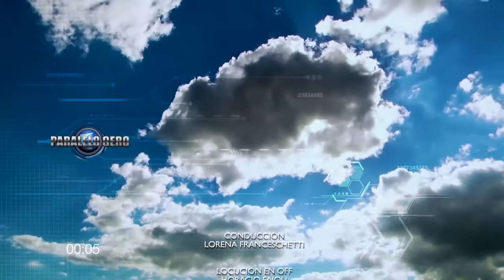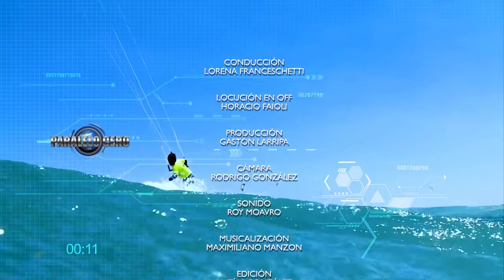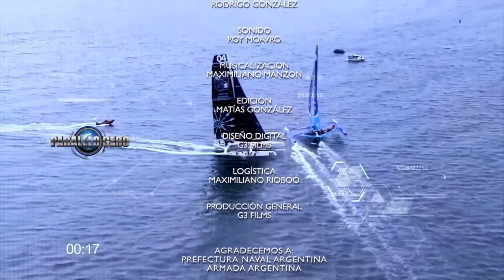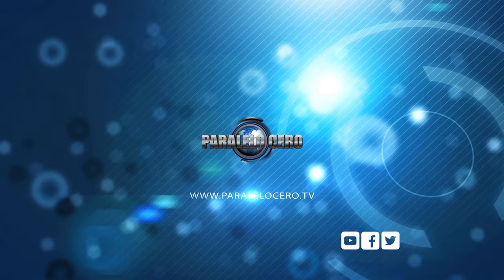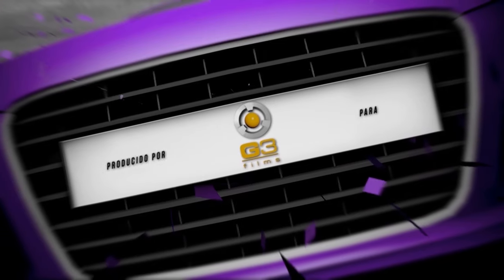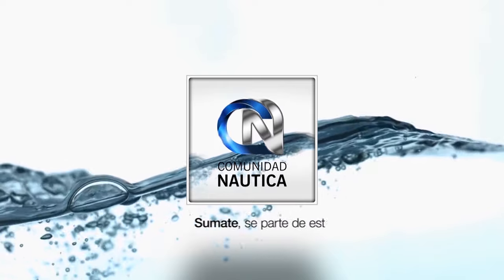Chau. ComunidadNautica.com, sumate, sé parte de este mundo.